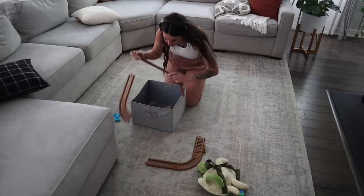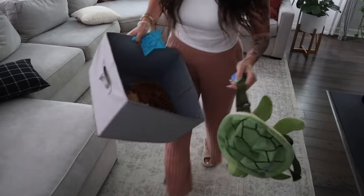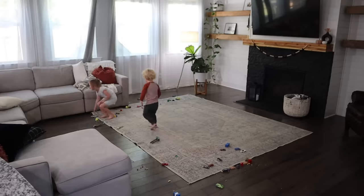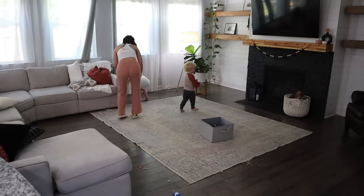Nothing motivates me more than listening to a little true crime.